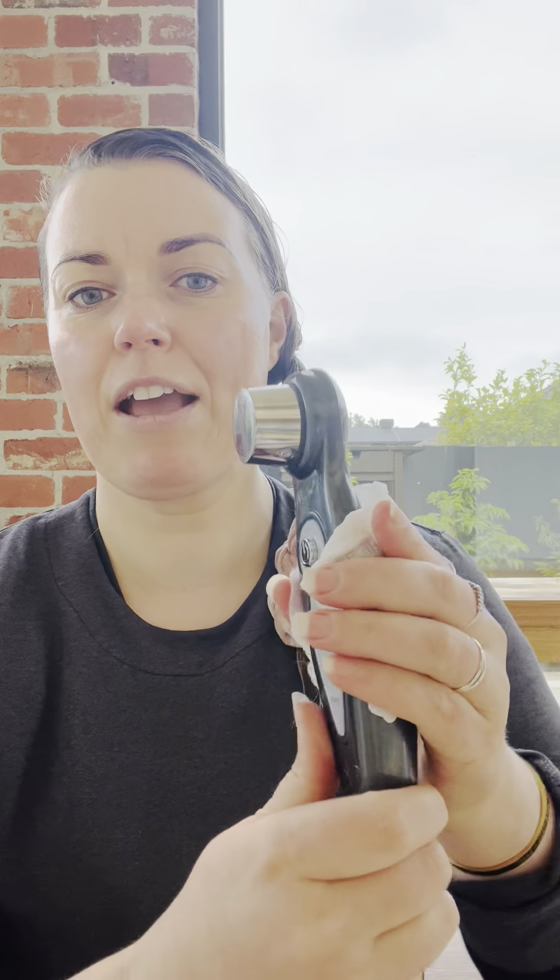I've wrapped it around and I'm just going to hold on to that. Program one uses both iontophoresis and sonophoresis, so most people would just use program one. I've been asked whether I should be going up to higher programs — no, not necessarily, they're not strengths, they're actually different frequencies and different currents. To turn it on you just hold that button and it will make a little buzzy noise. Once that blue light is on, it's working.